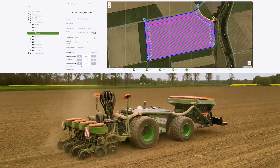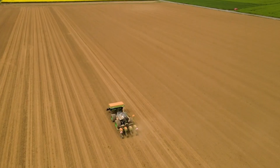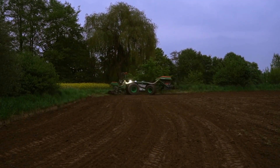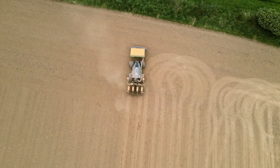And the tech doesn't stop there. Hazard detection, obstacle avoidance, and real-time kinetic steering ensure safety and pinpoint accuracy. Whether running on its engine or using optional electric power takeoff, the AgBot proves that the future of farming is efficient, sustainable, and incredibly intelligent.